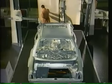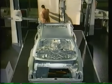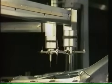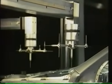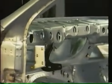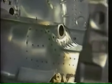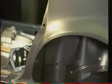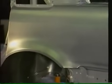At the electronic measurement station, the accuracy of the body geometry ensures the safety of the bodywork. Jede Abweichung im Fertigungsablauf würde sofort erkannt.